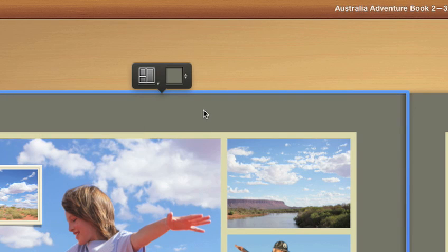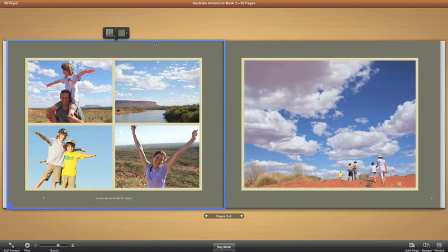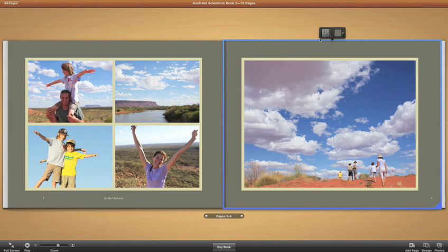Just click to edit a page. Change the design by swapping the photo layout. Or change the text just how you want it. Even add stunning two-page spreads for a dramatic view of your best photos.